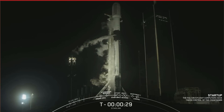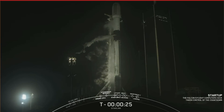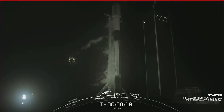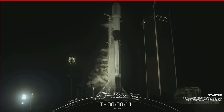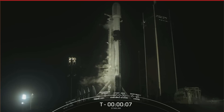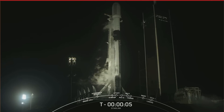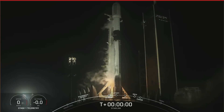T-minus 30 seconds. 15 seconds. T-minus 10, 9, 8, 7, 6, 5, 4, 3, 2, 1 — ignition.